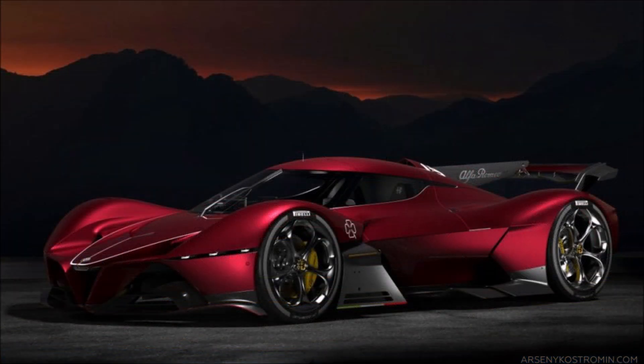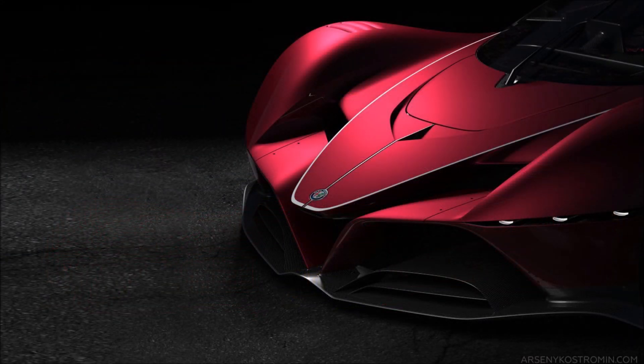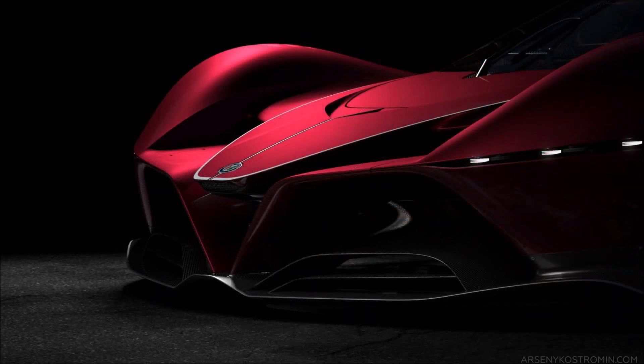Up front you have that triangular shape that recalls the iconic Alfa Romeo grille. There is no lack of large intakes here, specially designed to cool the engine and to ensure high-level aerodynamic performance.